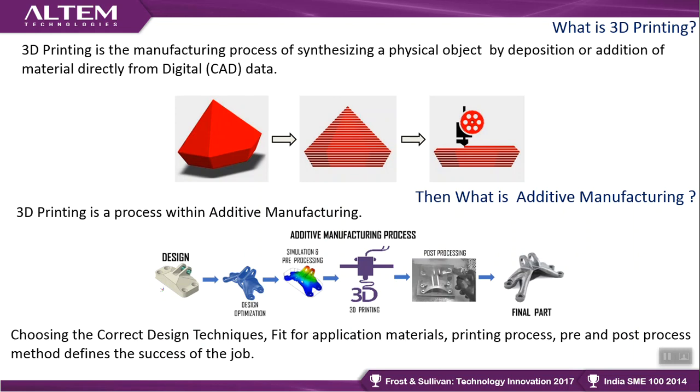Post-processing is a step that is somewhat ignored when we talk about the technology. Sometimes hybrid manufacturing helps — producing some parts using conventional methods and some portions using 3D printing, then combining both to form a better product. In a nutshell, correct design techniques, fit-for-application materials, printing processes, and pre- and post-processes define the success or failure of the job.